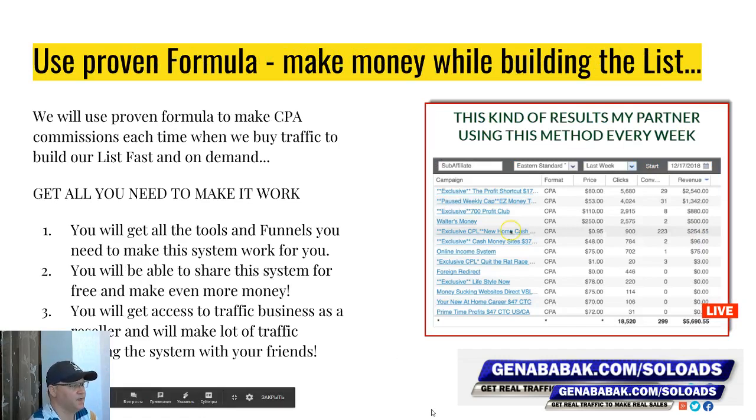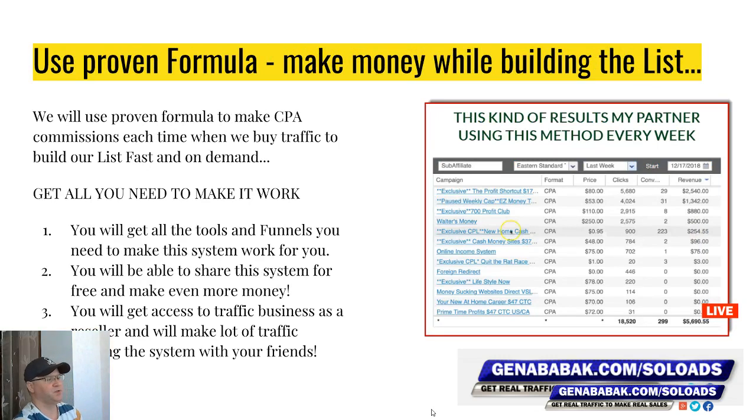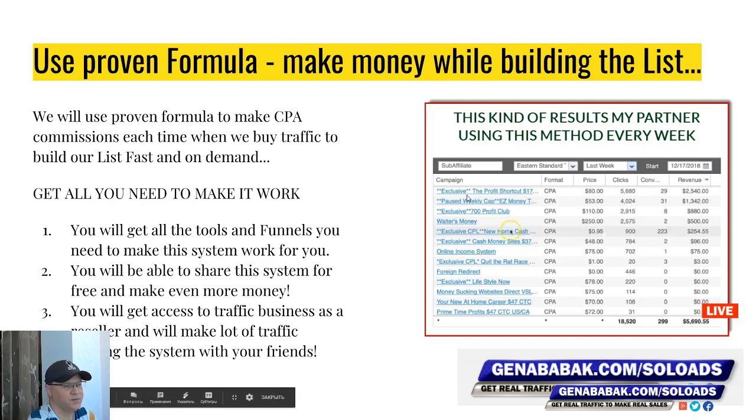We will use this proven formula to make CPA commissions each time we buy traffic to build a list fast and on demand. You'll get access to all the tools and funnels you need to make this system work, you'll be able to share this system for free and make even more money, and you'll get access to the traffic business as a reseller — because I also have an affiliate program for my traffic. Here you can see how much you can make with exclusive offers from Nexus Offers CPA agency.